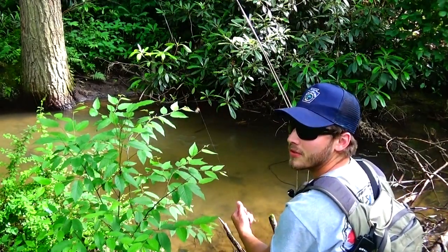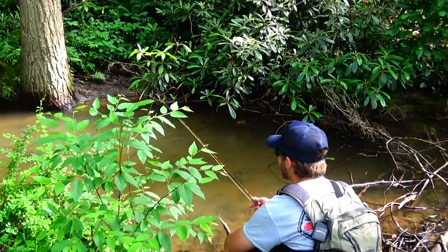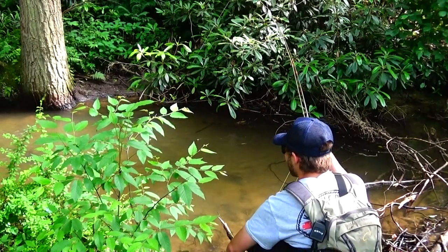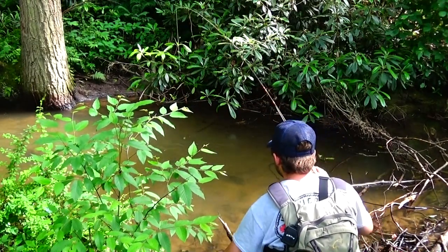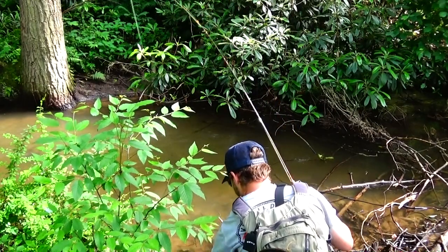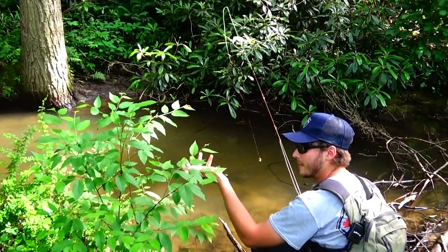Seventh cast, fourth trout. Another one — number five.